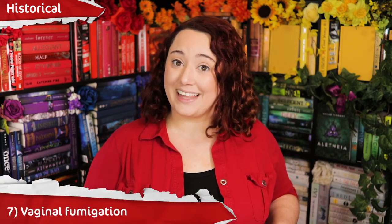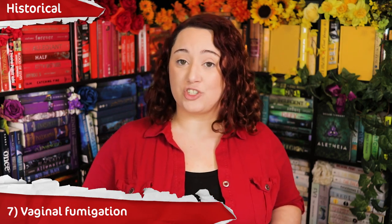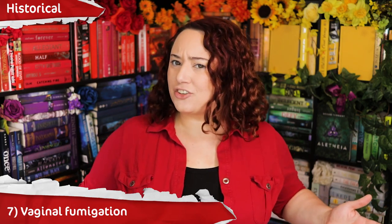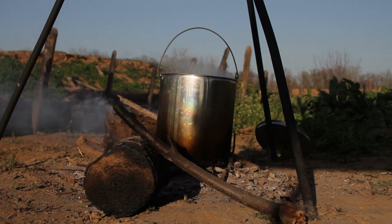Method number 7 was started by ancient Egyptians and later crops up all over history in different forms: vaginal fumigation. With vaginal fumigation, a woman would straddle hot stones and drip an herb solution on them so that the steam could go up into the vagina and supposedly prevent pregnancy. Sometimes they used a tube, and later in history people used things like steamed onions — crouching over a pot of boiling onions.